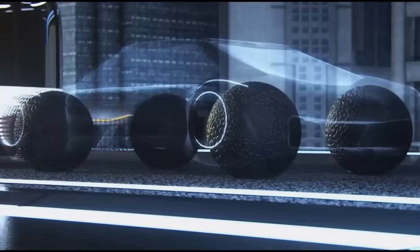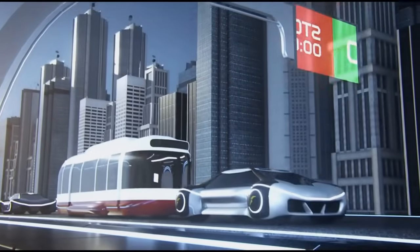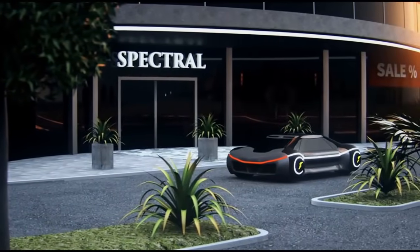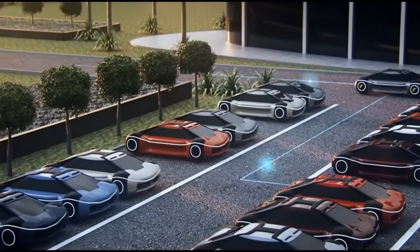When the tire's bionic skin is damaged, the sensors in the tread can locate the puncture. The tire then rotates to create a different contact patch, reducing pressure on the puncture and allowing the self-healing process to start. The self-healing works thanks to materials specifically designed to flow towards the puncture; they react physically and chemically with each other to form new molecular bonds, closing the puncture.